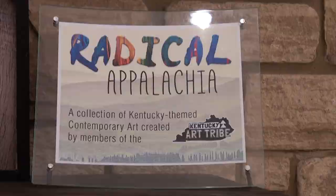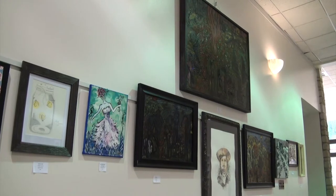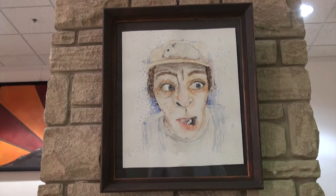we get stereotyped into one speed of artwork. This exhibit, Radical Appalachia, will run through the month of May with our reception Wednesday the 16th from 6 to 8 p.m.